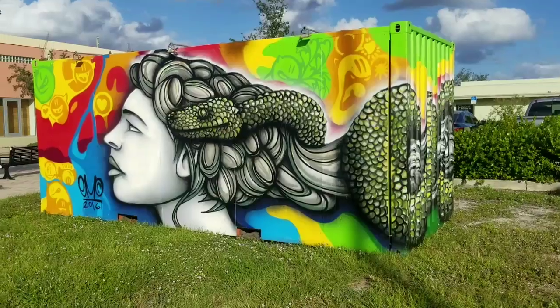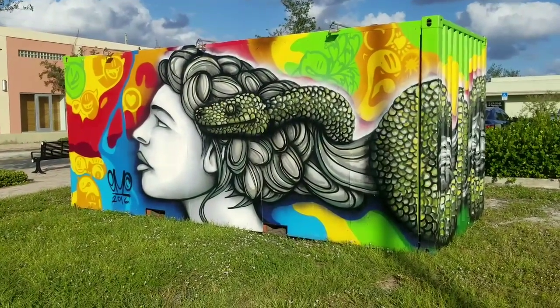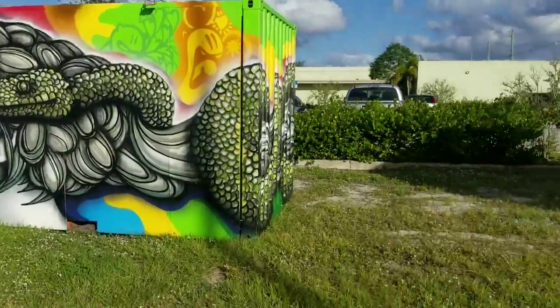Every artist tries to convey something different, so I'm not going to try to interpret — I'll let you do most of that. But this is a woman with a snake wrapped around her head. The vibrant colors — obviously we're in Florida — I see that right away.